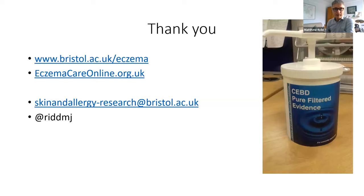The two key website addresses are eczema care online dot org dot uk and the Bristol one, which will take you to the moisturizer decision aid and the written action plan. You can also drop us a line at the university through the email address shown, or contact us on Twitter. We've got a few minutes spare to try and pick up some questions from the chat.